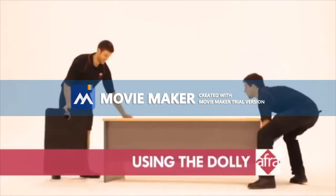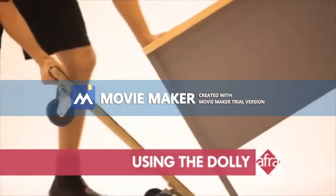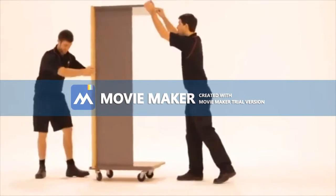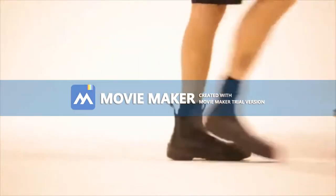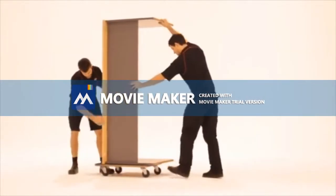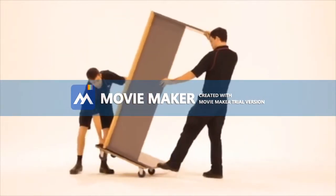Tilt the desk towards your partner. Have them place the dolly underneath the desk. With the load on the dolly, stand the desk up. The dolly should be fitting squarely underneath the item. Wheel to the new position or out to the truck. Remove the item from the dolly.